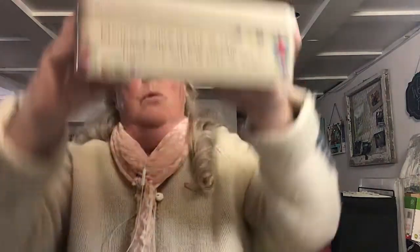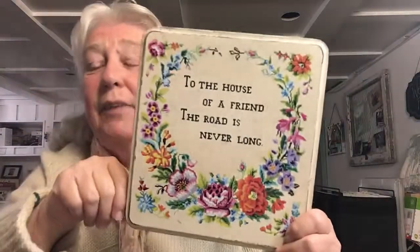Lovely old box - it doesn't have any markings on it. I don't know if it was biscuits or candy or what it was. It's got that rhyme on it - the Wednesday's child, Monday's child, Tuesday's child. And I'm a Saturday's child and I'll work hard for my living. At least I used to work hard for my living - I'm retired now. I turned 65, yay! So that's the lid of it.